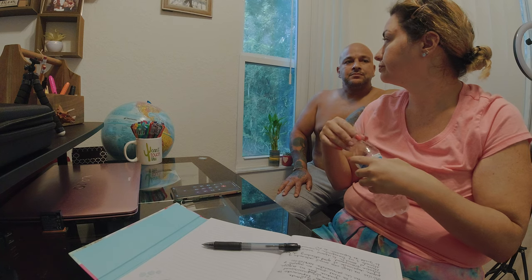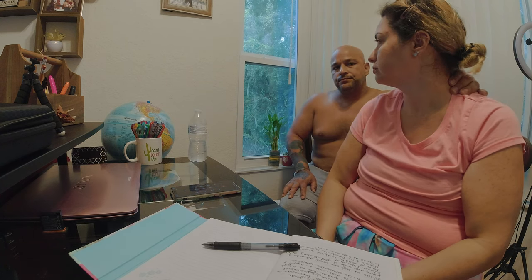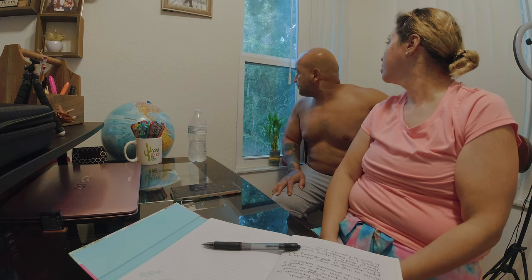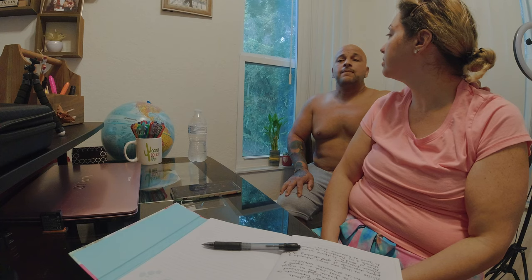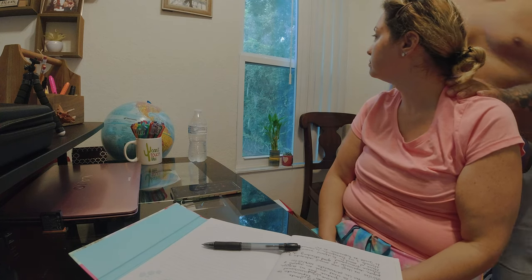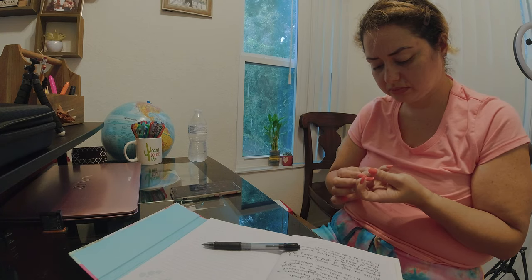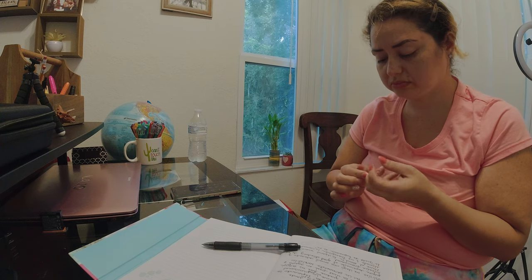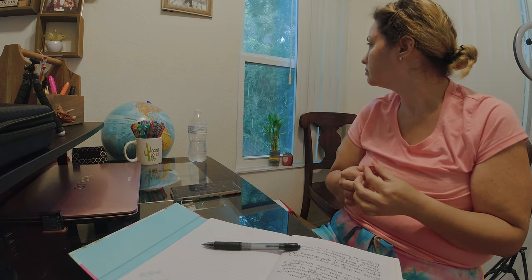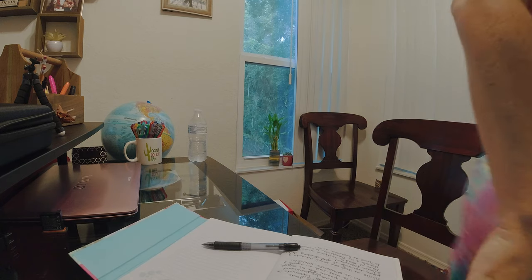Please note, renewing your license and upgrading to a multi-state license are two separate transactions, and a fee for each is required. Upgrading to a multi-state license will not change your expiration date. To view frequently asked questions and to get information on requirements, please visit our website at www.floridanursing.gov.